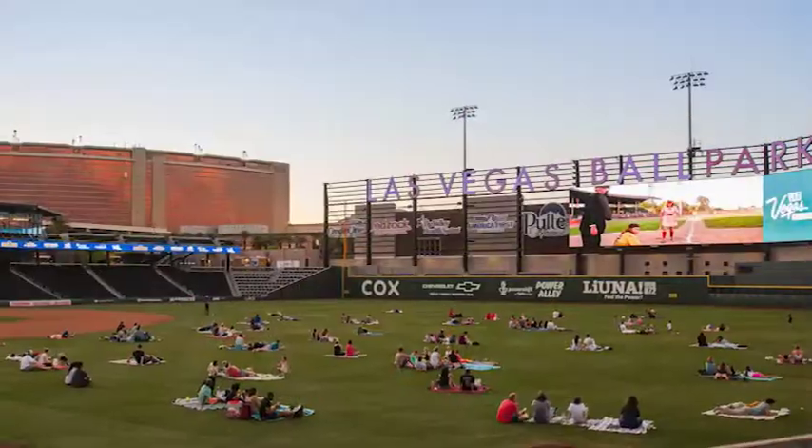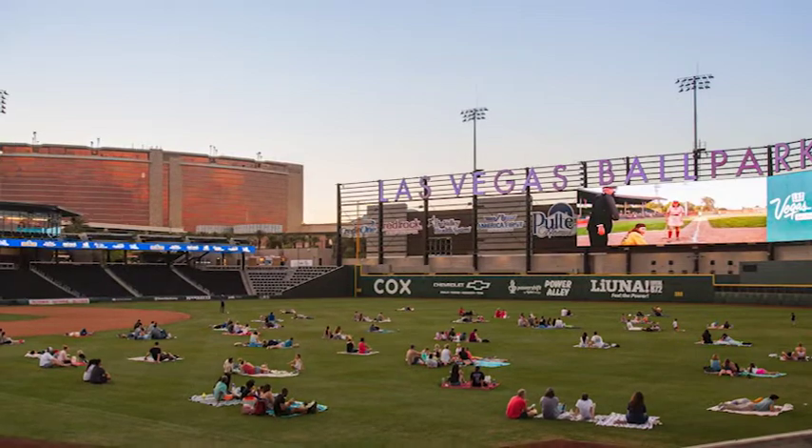Coming up, our final Flicks on the Field is this Friday, August 12th — we'll be showing The Sandlot. You can watch it not only on the biggest video board in the minor leagues but from the playing surface here at Las Vegas Ballpark. Visit lvballpark.com for tickets and more information. On Sunday there's also a blood drive sponsored by Vitalant Blood Bank — visit vitalant.org for more info. I'm Matt Neverett — thank you so much for tuning in. Follow the Aviators on social media at AviatorsLV, and throw me a follow at Matt Neverett. Thanks for having a catch with us.